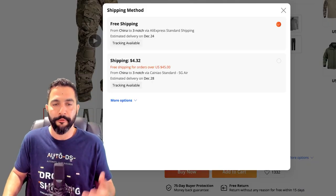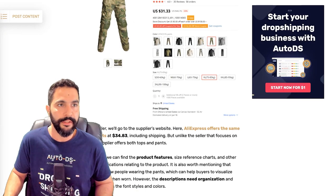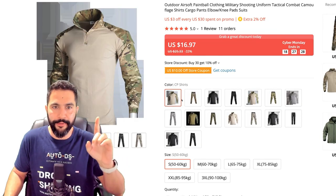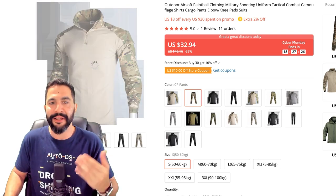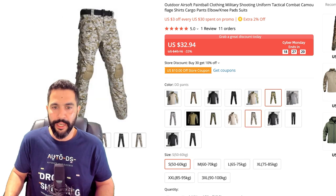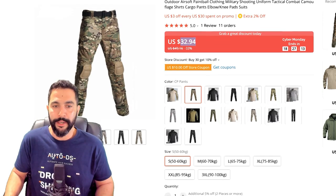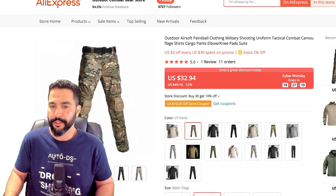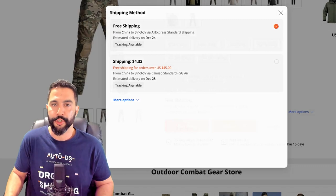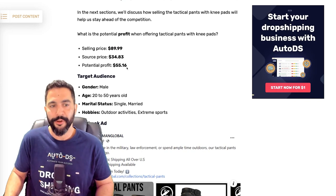Now clicking the right variation — the tactical pants with knee pads, not the shirt. We have different variations of these pants — let's go to the right one. We've got $33 for all of the sizes, with tracking information available and free shipping. So $33 is the source price, as we can see here — being sold at $90, leaving us with a potential profit of over $55.